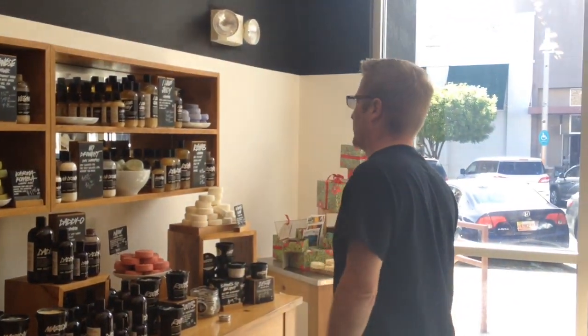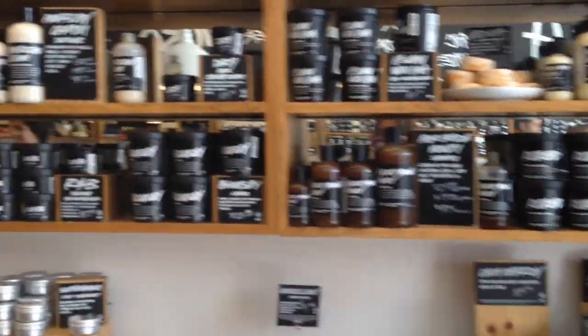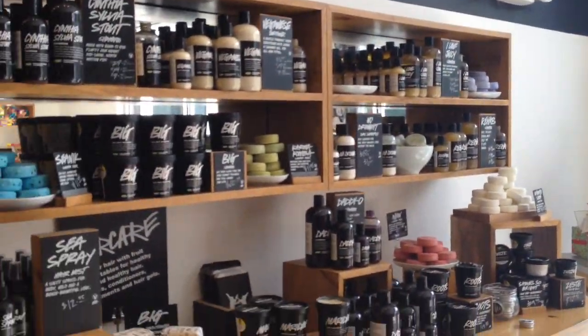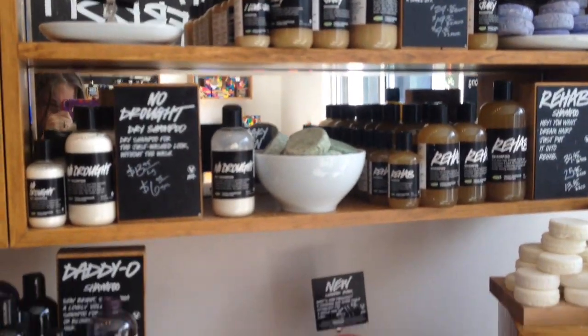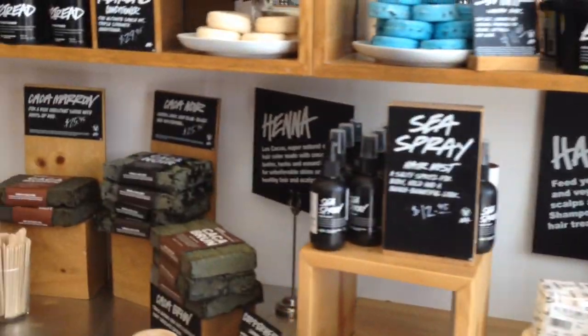Hubby is going to be getting the Kalamazoo because he uses Kalamazoo on his beard. Then I'm going to go find some ballistics that I want. Right now we're at the hair care section — all of this stuff right here.